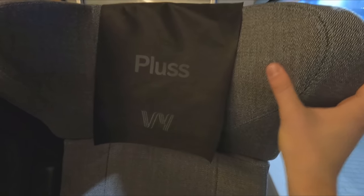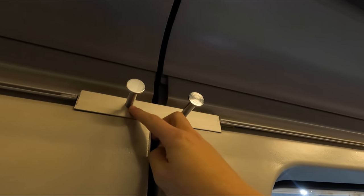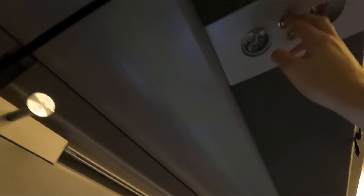Each seat also has access to a two-pin plug socket, and I'm pleased to report that these worked just fine. On the opposite side you'll find a couple of levers that allow you to control the seat's recline — a very good amount of recline was on offer. I found the seats to be really comfortable, just what I needed after my long journey over from the UK earlier in the day. The upholstery looks very nice and smart. There are also extra coat hooks on the wall and a reading light in the panel above your head.